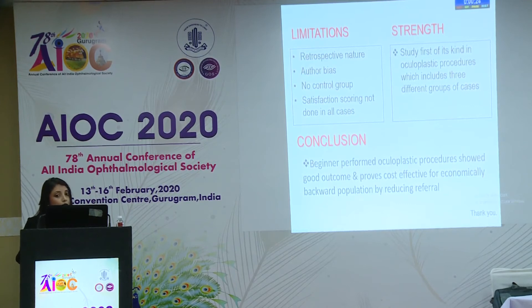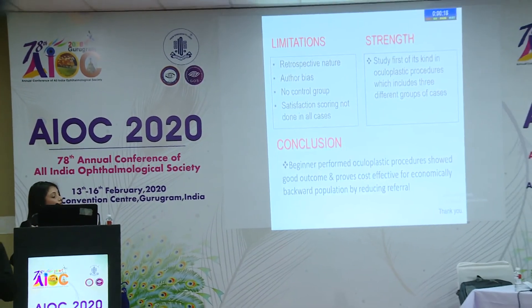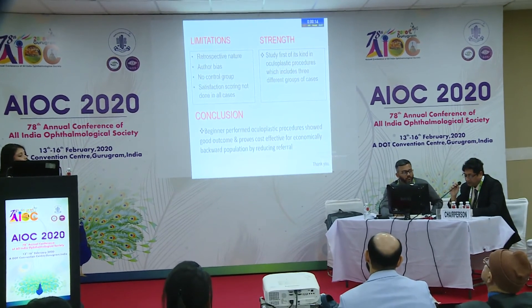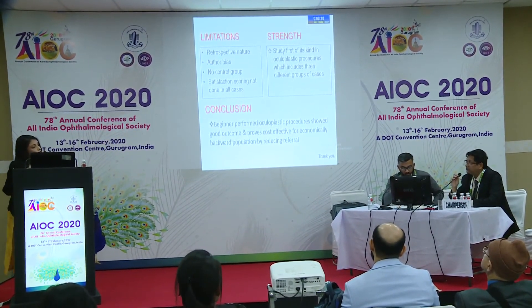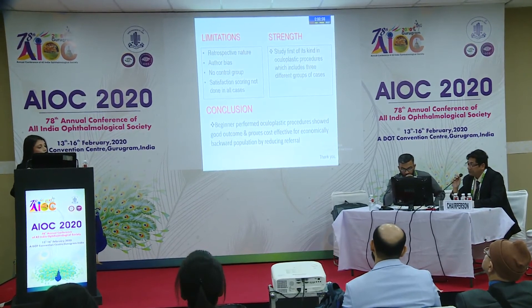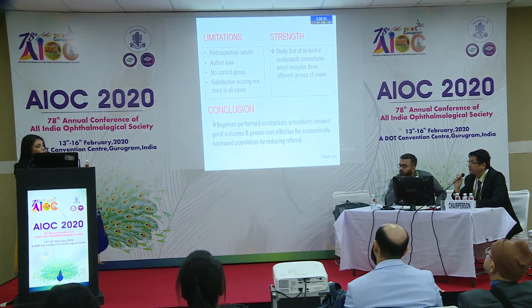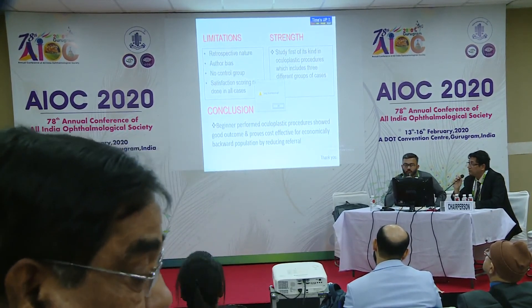Thank you very much for your kind attention. Dr. Himanti, it is a nice conclusion — such a success rate for a beginner oculoplastic surgeon. Since it is a retrospective study in a semi-urban setup, were all patient records maintained? You evaluated the patients and did the success rate — were all records noted? Yes, we do maintain an MRD system; we have a system of maintaining the MRDs.